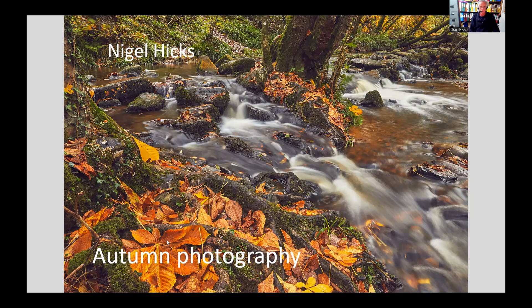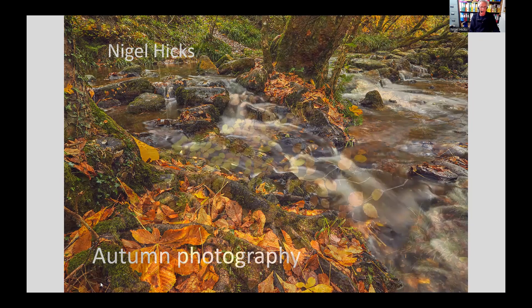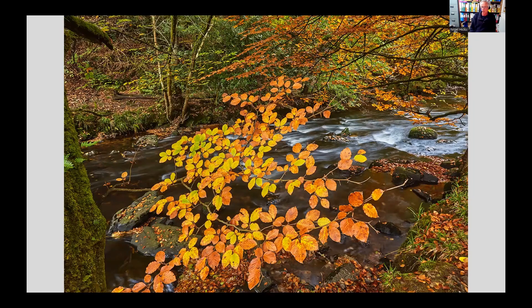We're going to cover the period from now up to December — the sorts of things you might photograph. Obviously the first topic is autumn colours, the most important thing for a lot of photographers during the autumn months. Certainly landscape and nature photographers would be aiming at the autumn colours and photographing trees in their final display of the year before the leaves all fall off.